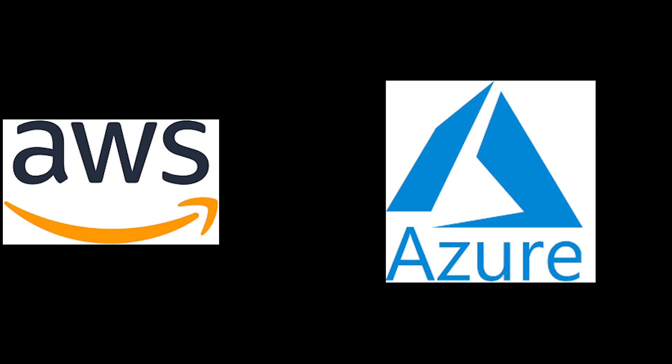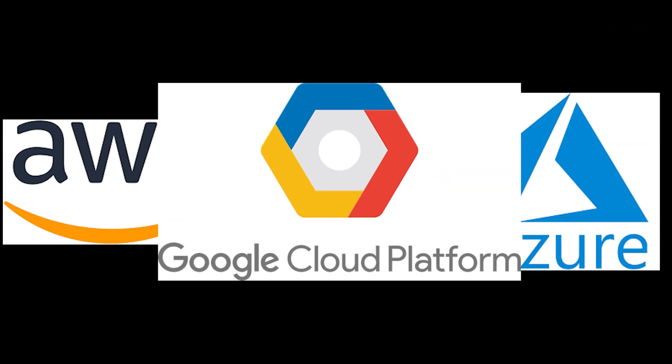Serverless architecture has been at the forefront of software companies for a few years now. It allows tech companies, large and small, to host all of their infrastructure in the cloud. There are a few main players when it comes to cloud computing: AWS from Amazon, Azure from Microsoft, and GCP from Google Cloud Platform.